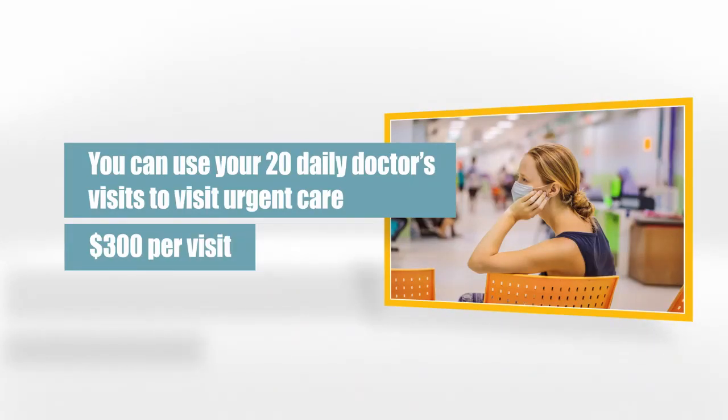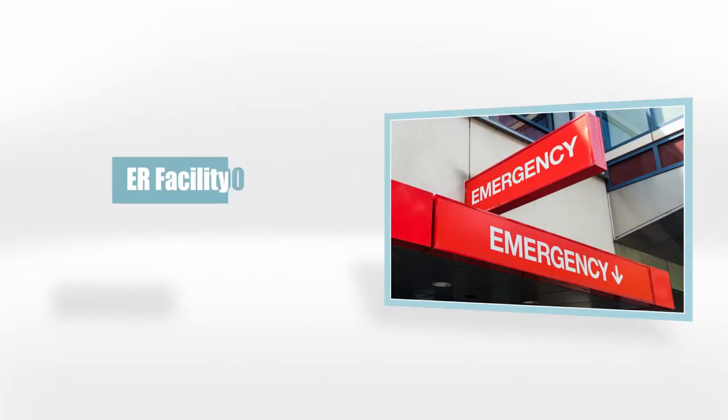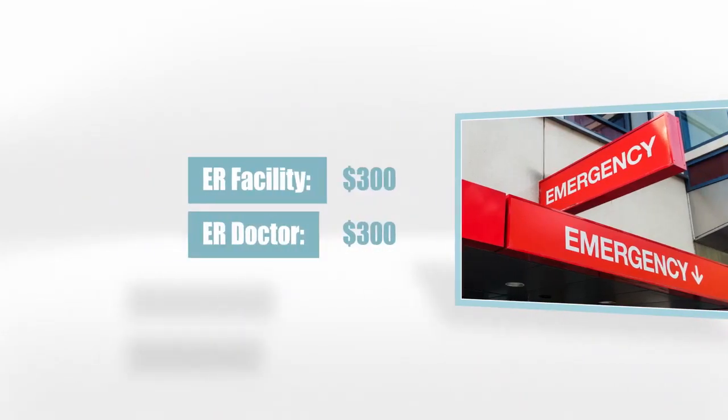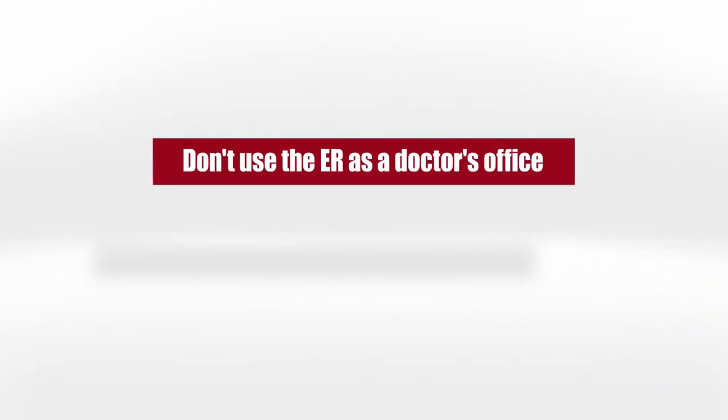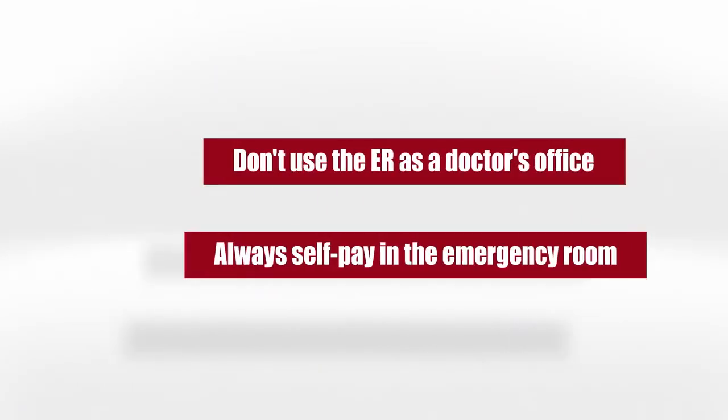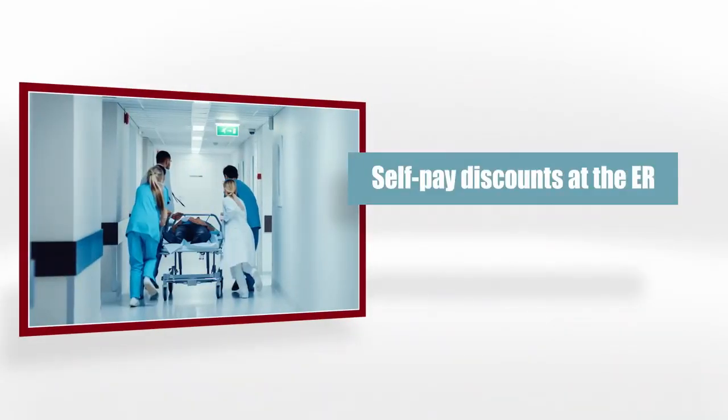This benefit pays $300 for the visit. If your visit costs less than this, you get to keep the difference. For one visit a year, we pay $300 for the ER facility and $300 for the ER doctor. A couple things to note: don't use the ER as a doctor's office, and always self-pay in the emergency room. Self-pay discounts in the emergency room can be as much as 90%, and in an emergency, the facility cannot forcibly collect any money from you.